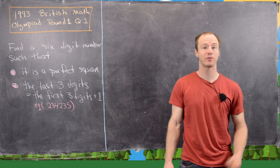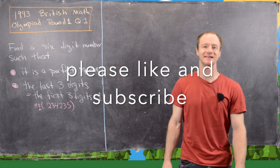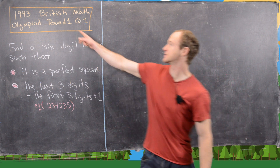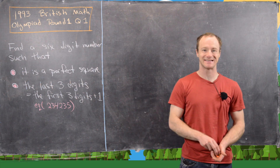Here we're going to look at a solution to a problem from the British Math Olympiad. This comes from the 1993 version, round one, question one. Let's go ahead and look at the statement of the problem.